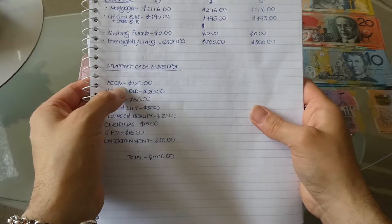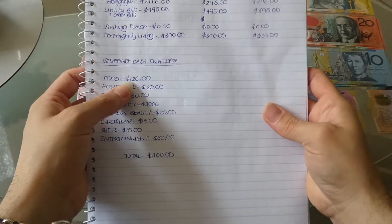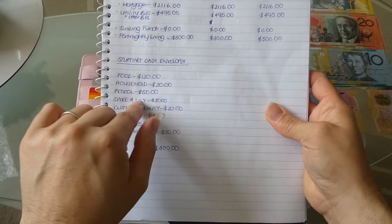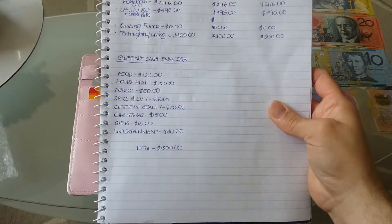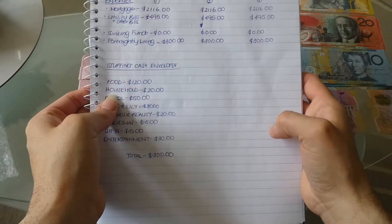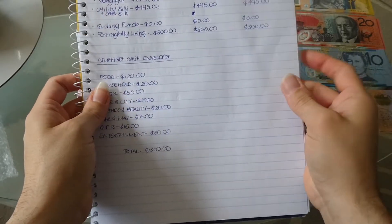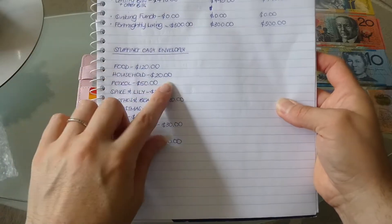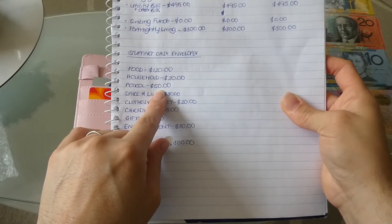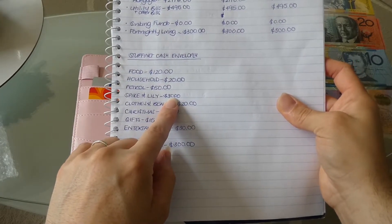In food we have $120 — I have a really good stockpile of food so $120 is more than enough. I try to find bargains, meal plan, and just fill in with what I don't have or need more of, so that's usually more than enough. Household is really only $20 — I have a good stockpile of cleaning products and laundry detergents so sometimes I don't even use it. I then have $50 for petrol — because I'm working from home $50 is a lot, but it's there if we do something. Spike and Lily get $30 for food and litter.